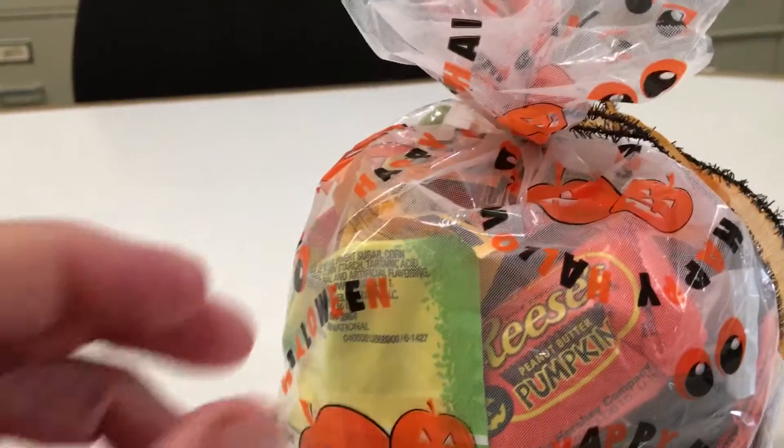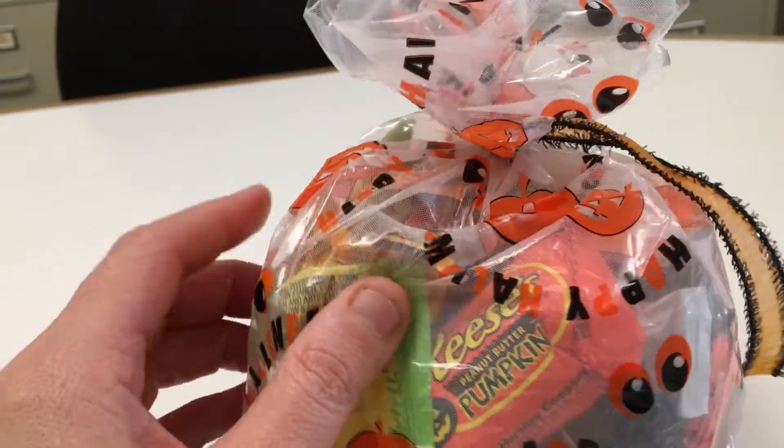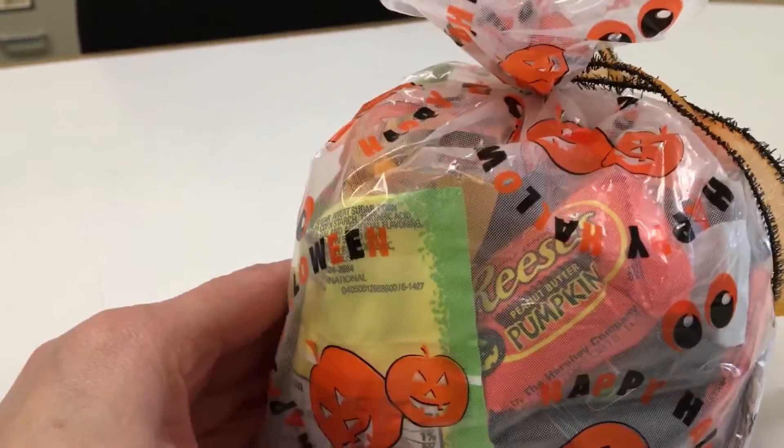Hey guys, I got some free candy at work today because it's Halloween. Every year we get a free bag of candy for Halloween. It's really cool.